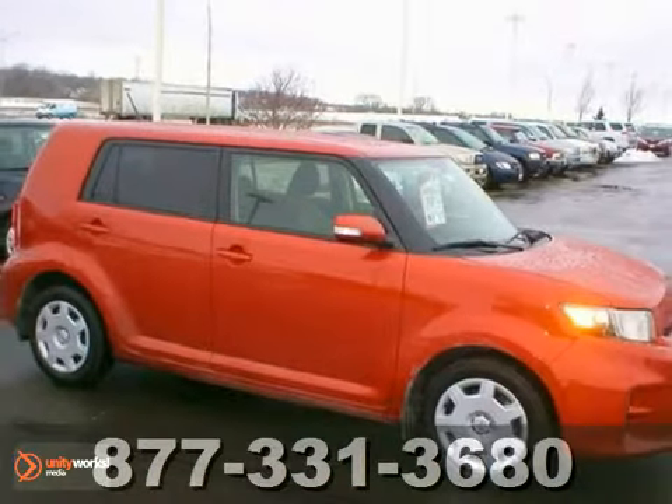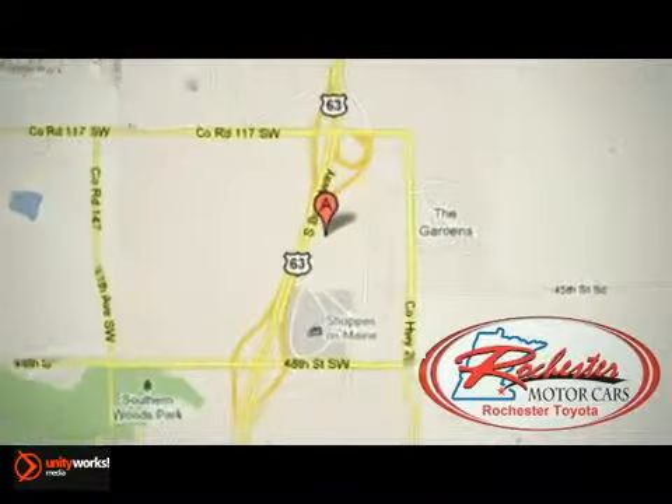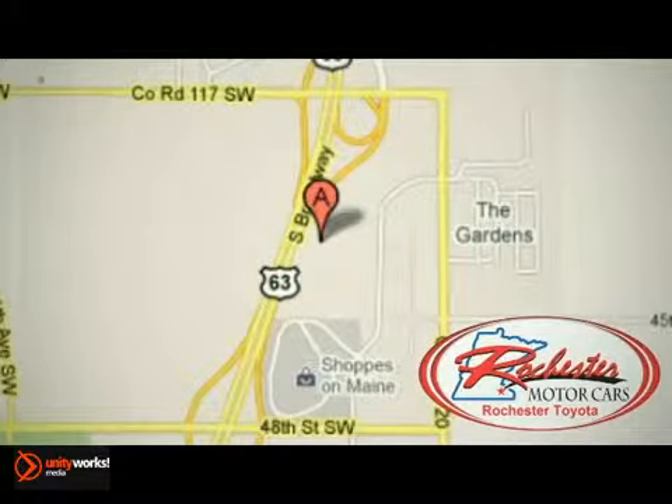Come in and take a look for yourself. Experience the difference at Rochester Toyota Scion. We're conveniently located between 40th Street and 48th Street Southeast on Highway 63 South in Rochester, Minnesota.